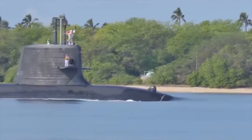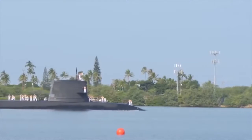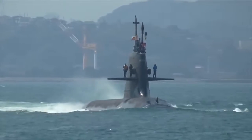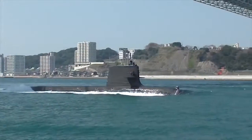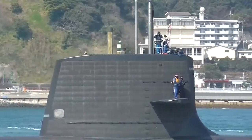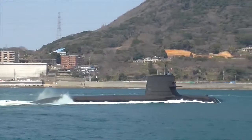Soryu. The Soryu-class diesel-electric submarines are being built by Mitsubishi Heavy Industries and Kawasaki Shipbuilding Corporation for the Japan Maritime Self-Defense Force. The Soryu-class is fitted with six HU-606 533mm torpedo tubes for Type 89 torpedoes and UGM-84 Harpoon anti-ship missiles. The Harpoon has a range of over 124 km and a speed of 864 km/h. The cost of one such submarine is $536 million.